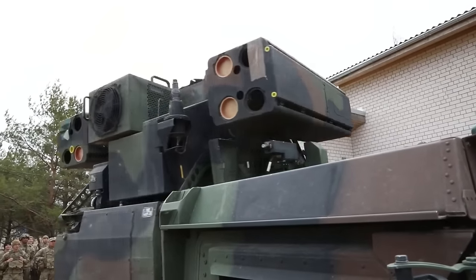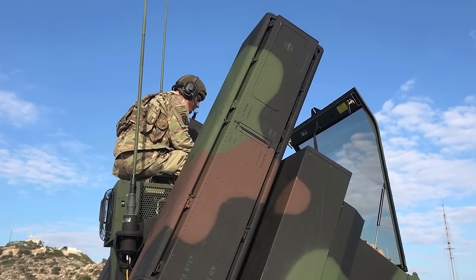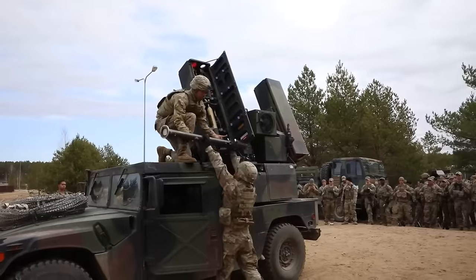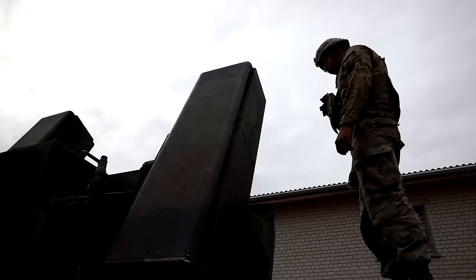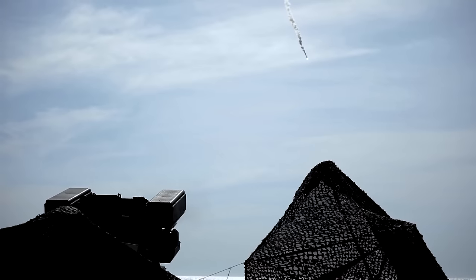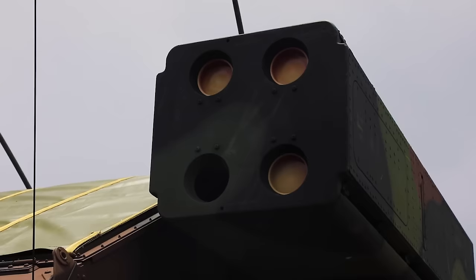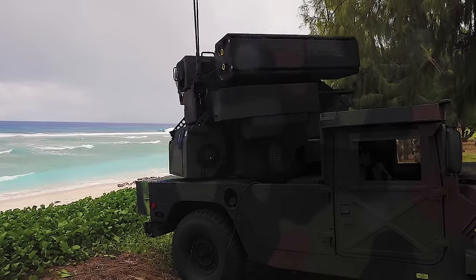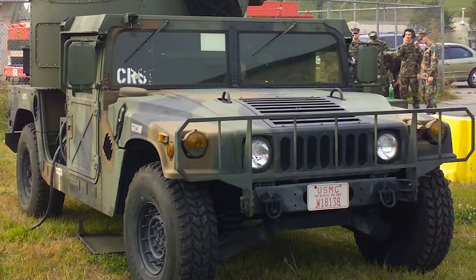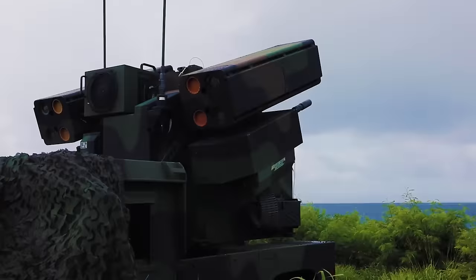The Avenger Low Altitude Air Defense System, or AN/TWQ-1, is a top-class, highly mobile air defense weapon of the U.S. Army, armed with lethal firepower — eight FIM-92 Stinger surface-to-air missiles in two missile launcher pods. This self-propelled surface-to-air missile system provides short-range air defense protection for ground forces against cruise missiles, unmanned aerial vehicles, low-flying fixed-wing aircraft, and helicopters. The battle turret was designed to fit on HMMWV Humvees, including the M998, M1026, or M1097, and is versatile enough to be attached to other military trucks, trailers, and tracked vehicles.